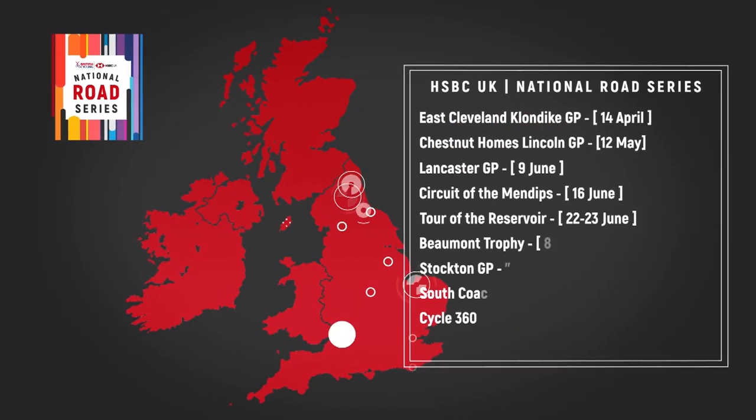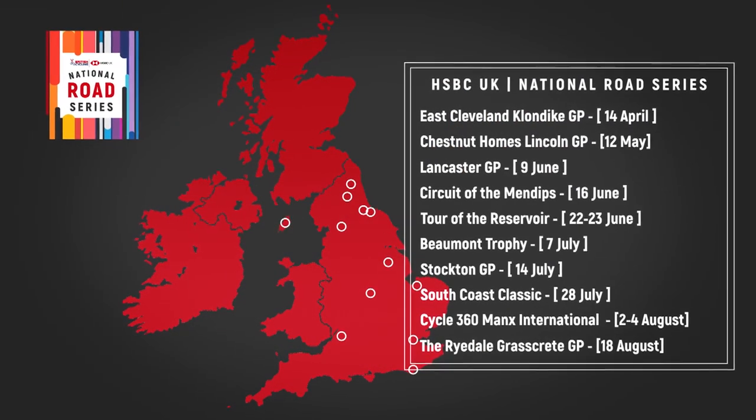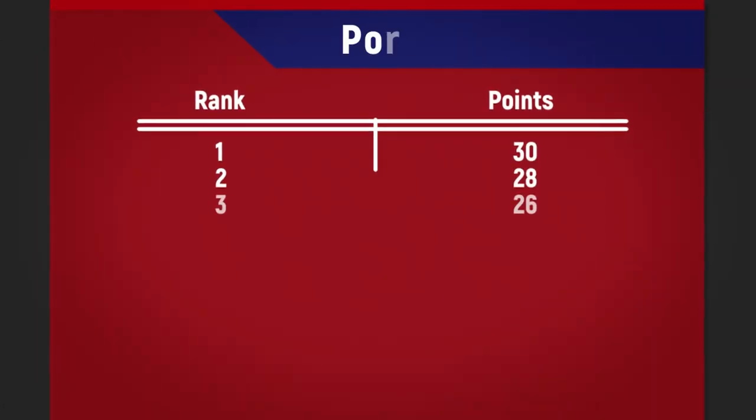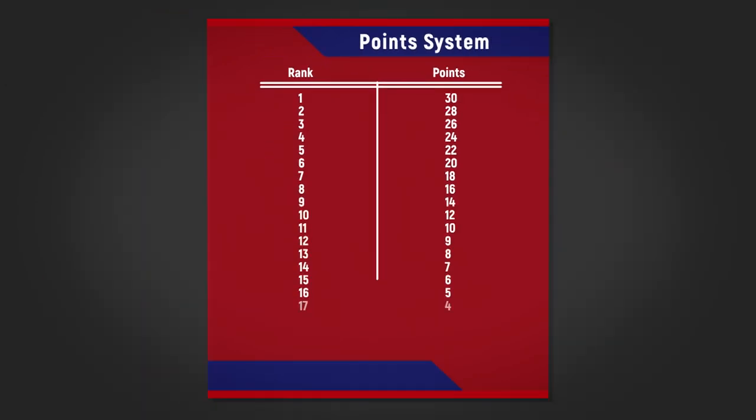This year's HSBC UK National Road Series is made up of 10 races across the country. At each round there are 30 points up for grabs for the winner and the rider with the most points at the end of the series wins the crown. It's as simple as that.